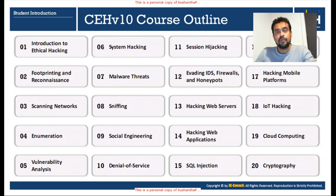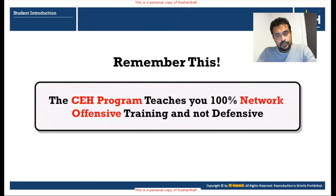Module nineteen is Cloud Computing — what areas attackers can use to attack cloud technologies. Module twenty covers cryptography-related attacks, cryptanalysis, and various encryption algorithms and related attacks. These are the 20 modules we are going to cover during CEH version 10. The CEH program teaches 100% network offensive training, not defensive. I hope this is informative — stay tuned for the latest videos.